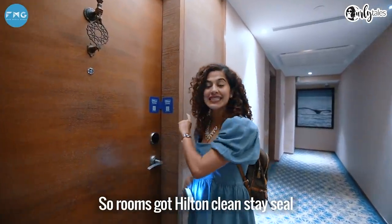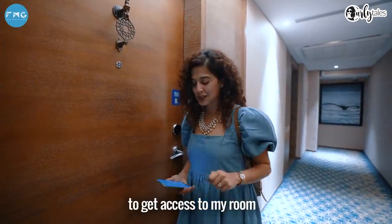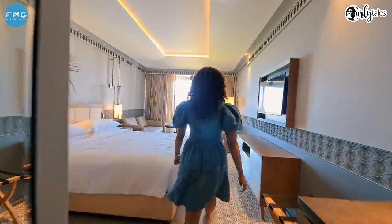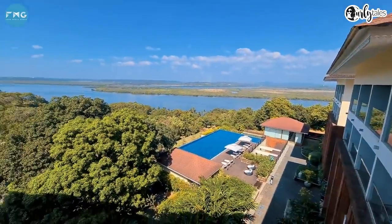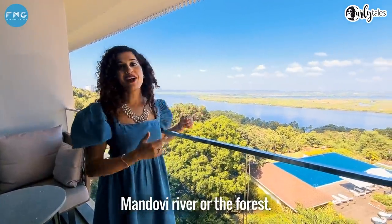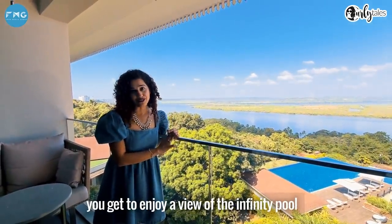The room has Hilton Cleanstay seal, which means that it has been cleaned and sanitized before a new guest checks in, and I no longer need a card to get access to my room — my phone can give me the access. Isn't the view just amazing? Every room at Doubletree by Hilton Panaji comes either with the view of the Manduvi River or the forest. I particularly like the Riverview rooms because along with the Riverview, you get to enjoy a view of the infinity pool.